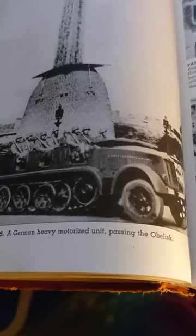'Paris occupied June 14th, 1940 — Germans enter Paris. A German heavy motorized unit passing the obelisk.' This page almost looks like blood dripping from it, which is probably an accident, but it makes it all the more depressing.